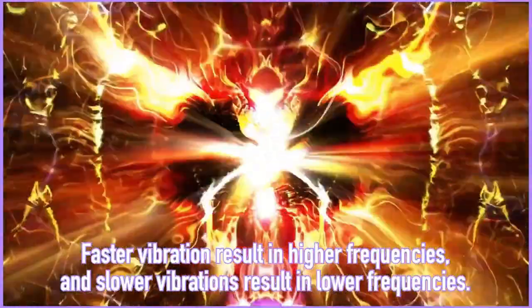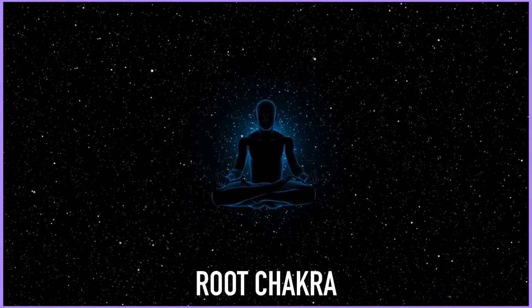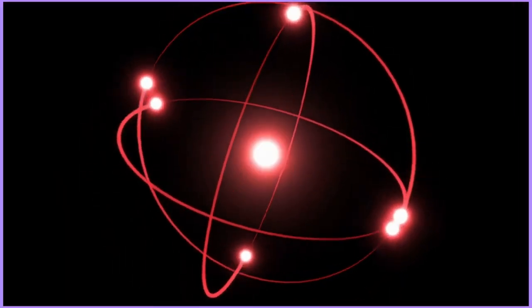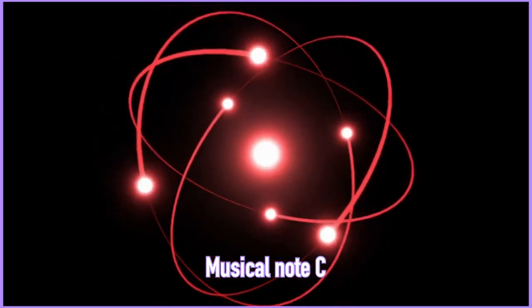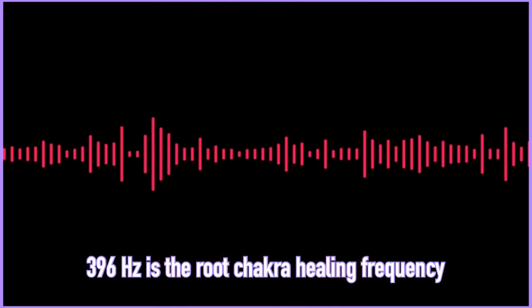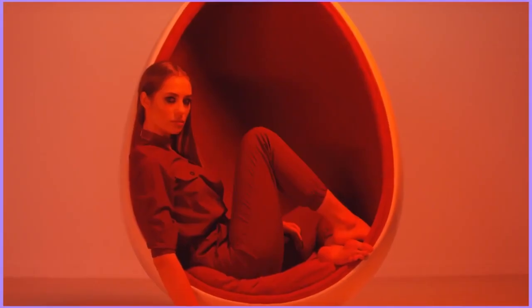Faster vibrations equal higher frequencies and slower vibrations equal lower ones. So the first chakra, known as the root chakra, corresponds with the color red because the color red has the slowest vibration and the lowest frequency of all the colors. The root chakra is associated with the musical note C, which is the lowest of the seven notes on the music scale. The root chakra is also associated with the 396 hertz solfeggio frequency, which helps eradicate fear, guilt, shame, and negative thought patterns.